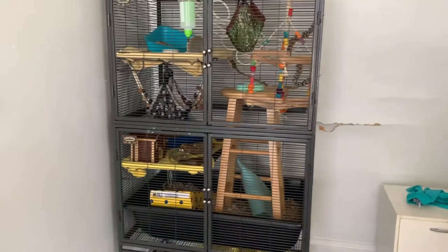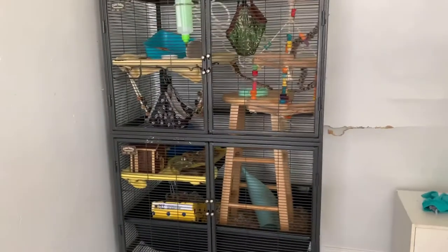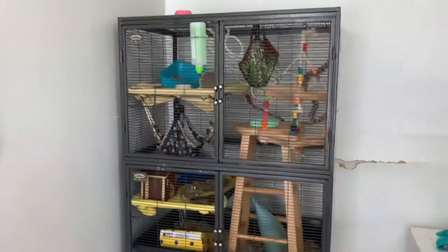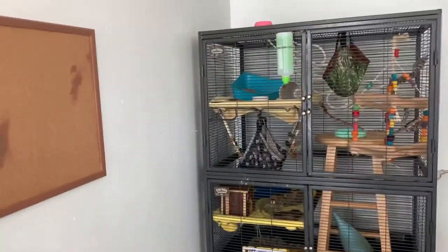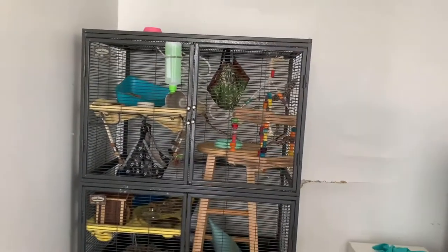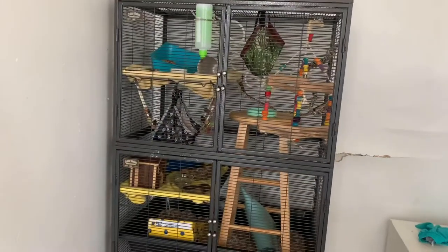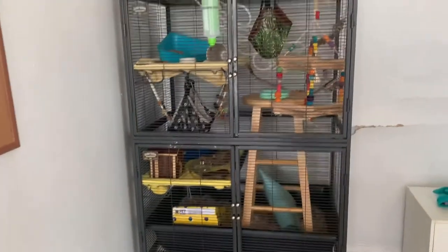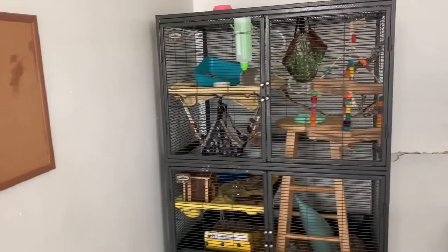You can also get it from Walmart, Chewy, and eBay and a few other sellers, though those aren't quite as common. Since it is quite expensive, I would recommend getting it secondhand. I didn't know you could get rat cages secondhand when I first got rats, so I got mine from Amazon. I started with the single but eventually got another single and made it into a double.